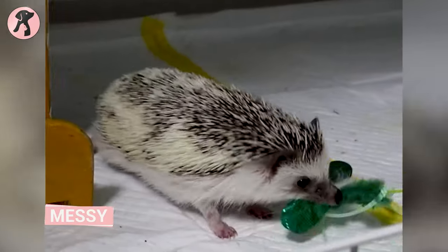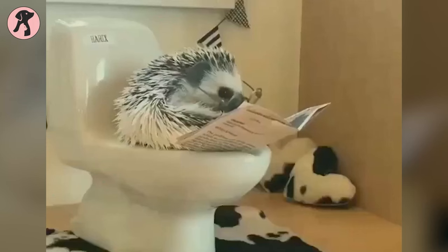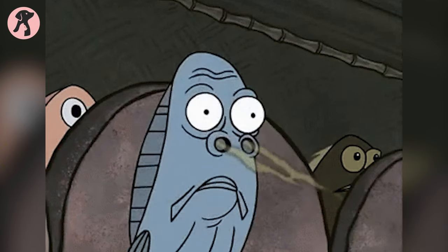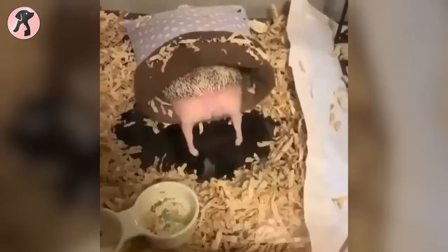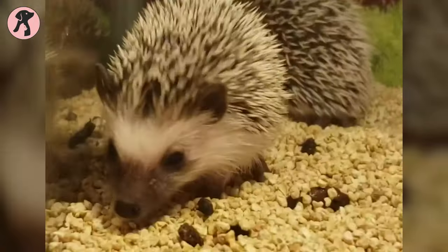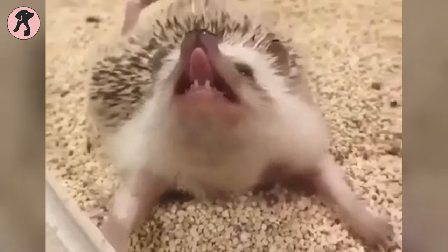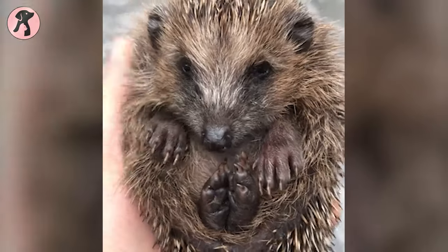Hedgehogs can be quite messy animals and require significant maintenance to keep their living area clean. They have a tendency to spray urine and defecate when upset or scared, which can make their cages smell quite strong. Their bedding should be cleaned and replaced regularly, and their food and water bowls should be washed frequently. Hedgehogs also have a tendency to scatter their food and bedding around their cage. They also require good ventilation in their cage to avoid bad smells and to prevent respiratory problems.